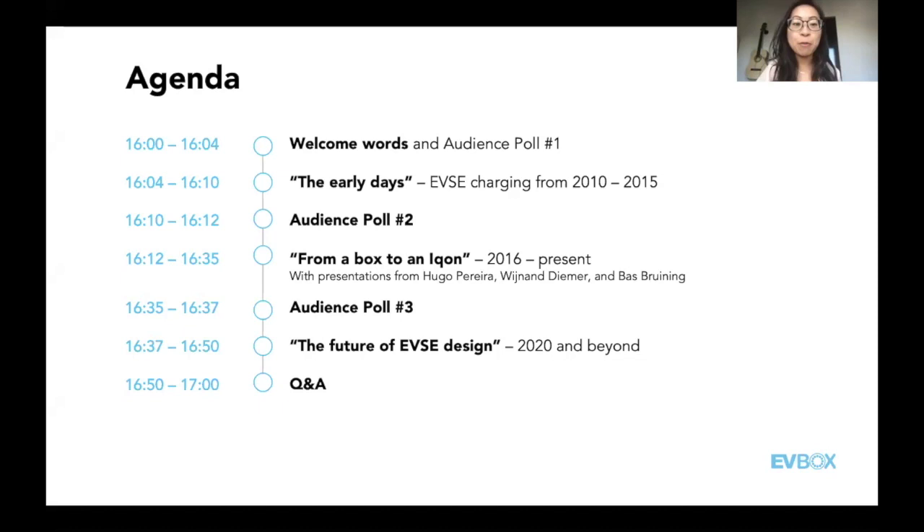We're going to put a hold on audience questions for our third and last poll: which innovation are you most excited about seeing in the future? Options include V2G, V2X, wireless charging, and voice activation. The last portion of our webinar will be about the future of EVSE product design. The results are in: number one is wireless charging at 37%, and number two is V2G and V2X. Interesting that voice activation is not part of the top results.